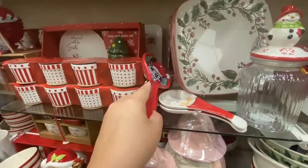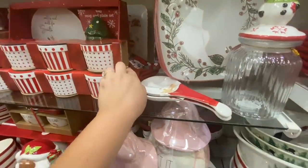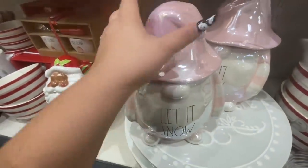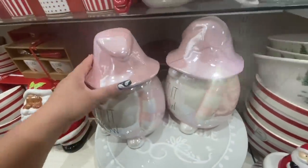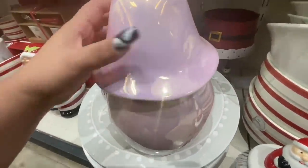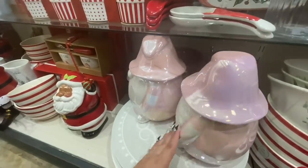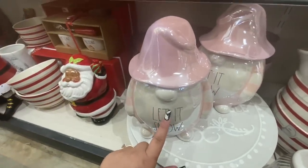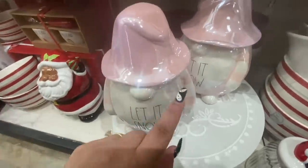They have those spoon rests — I already picked two of them up. And I haven't seen this gnome 'Let It Snow' from Ray Dunn. I have to pick it up to see the price but I'm scared I'll break it, so I'm gonna leave it there, but they do have that one that we haven't seen before.